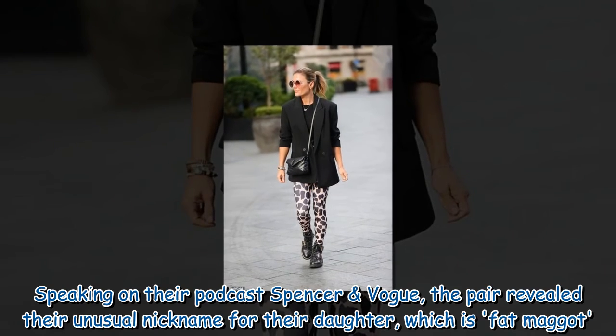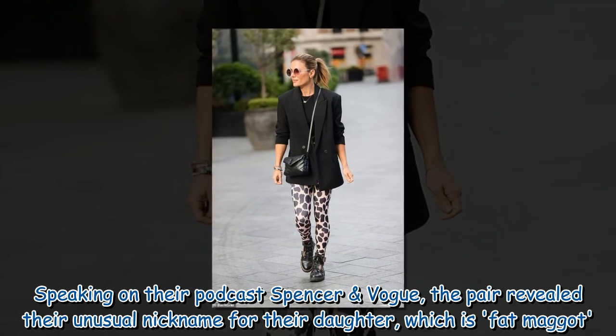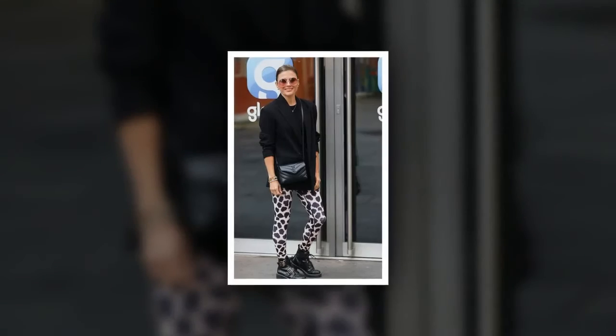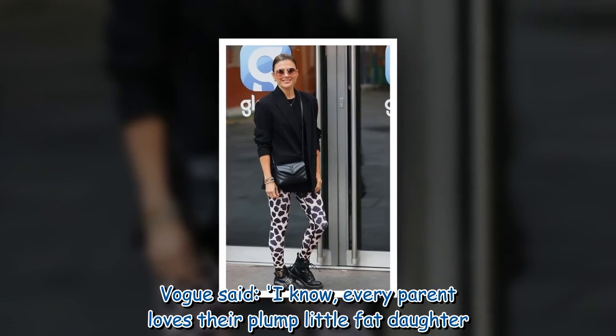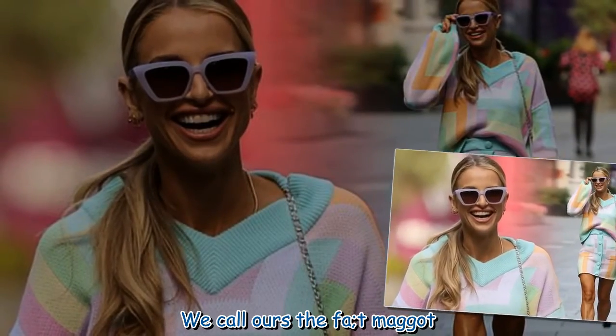Speaking on their podcast Spencer and Vogue, the pair revealed their unusual nickname for their daughter, which is 'Fat Maggot.' Vogue said, 'I know, every parent loves their plump little fat daughter. We call ours the Fat Maggot.'